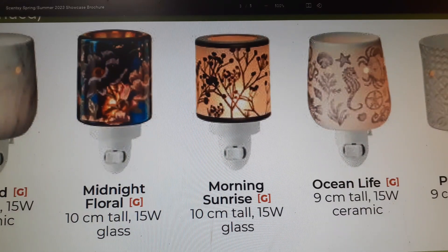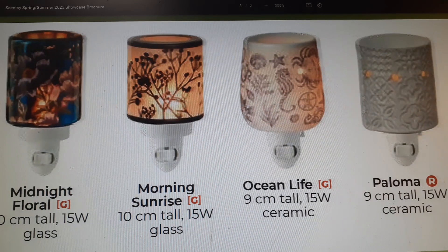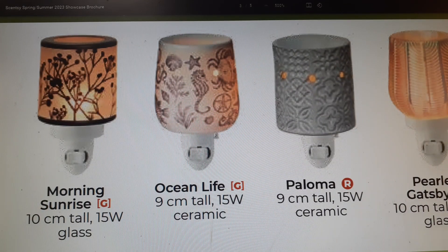Morning Sunrise I don't own — it's 10 centimeters tall and glass, pretty. I might buy it; I've been eyeing it for a while. Ocean Life I have — it's a nice ceramic warmer, nine centimeters tall. It has holes so doesn't shed a lot of light, just enough for a nightlight. If you have an ocean theme in your bathroom it goes really well — it went well with my Tide Pole large warmer, which had seashells on the outside and was glass.